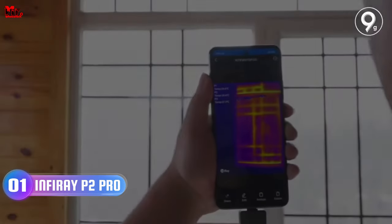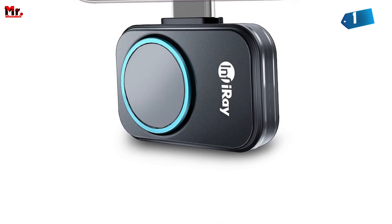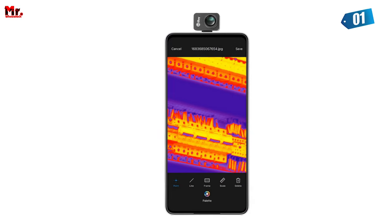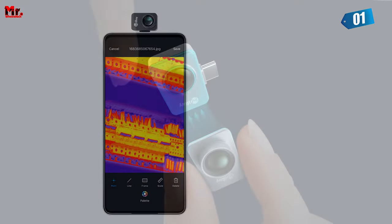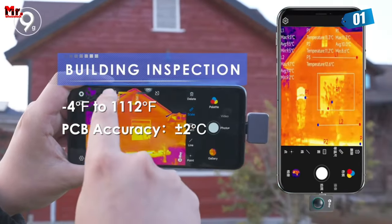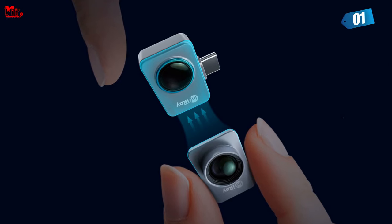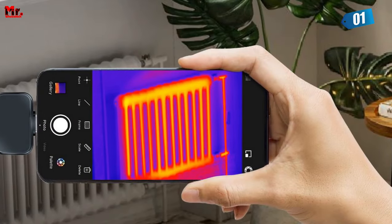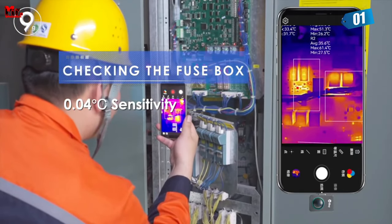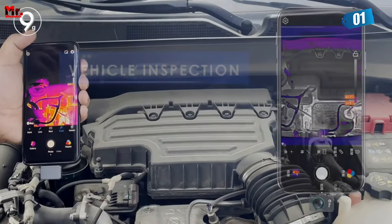Number 1: Infiray Thermal Camera. The Infiray P2 Pro boasts a 9-gram fully metal body, making it incredibly compact and strong, with dimensions of just 27mm×18mm×9.8mm — the perfect tool to have in your pocket for any situation. Its 256x192 infrared resolution translates to a staggering 49,152 pixels. Combined with a fast 25Hz frame rate and a wide temperature range from -4°F to 1,112°F (-20°C to 600°C), the Infiray P2 Pro delivers crystal-clear thermal imaging even in extreme conditions.